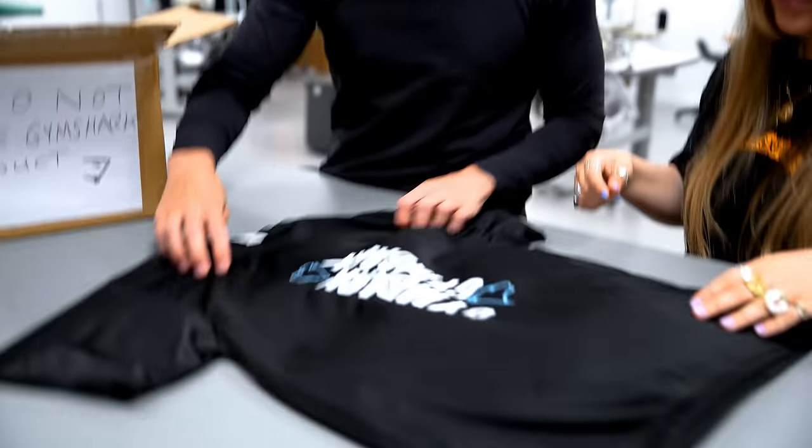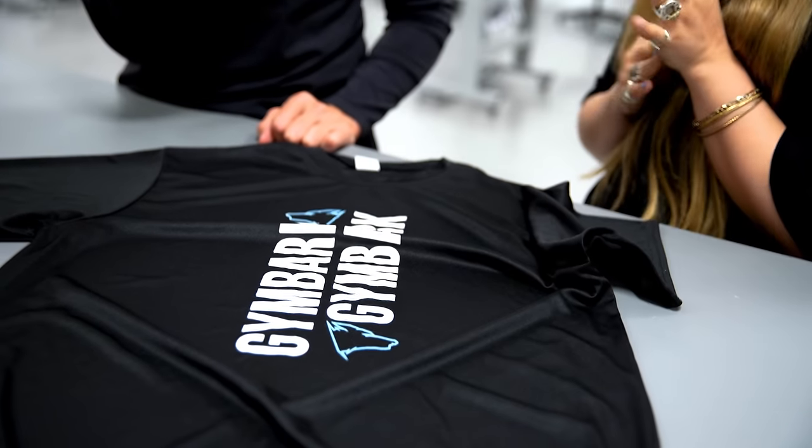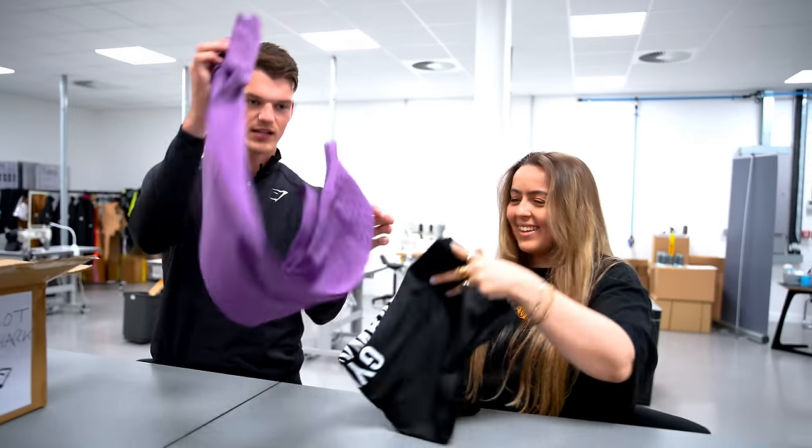Gym Bark. Look at that. The fabric's making me cringe. They're just properly rank, aren't they — just horrible, thin as anything.